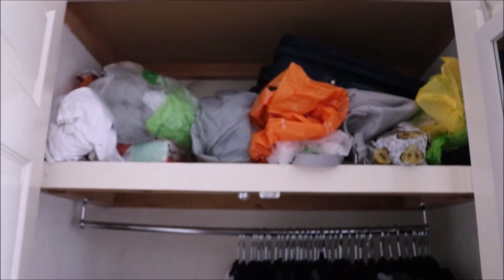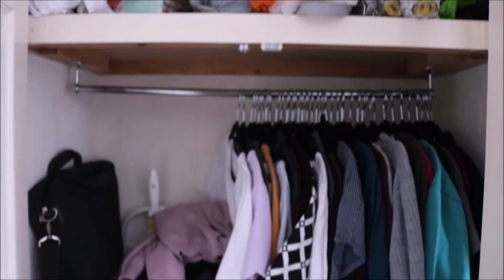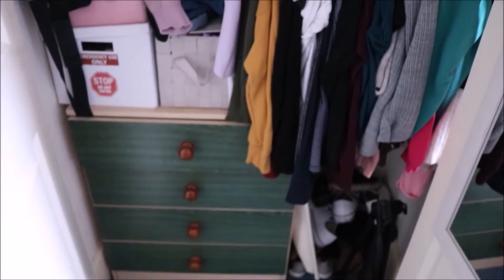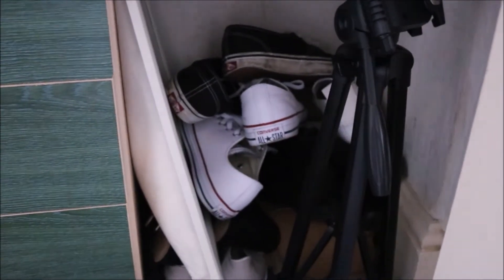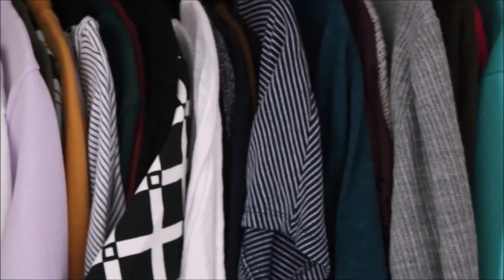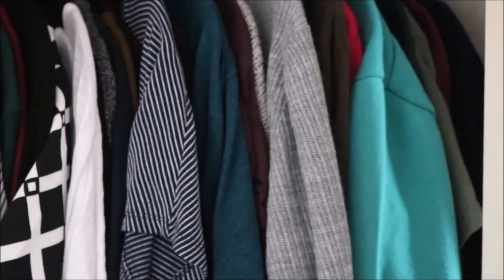The top of my wardrobe is such a mess — it's so handy that it's closed all the time. Inside I just have my clothes, and that chest of drawers was given to me — I would not have chosen it. My shoes and tops are hanging, and I also have my suitcase and some bedding in there.